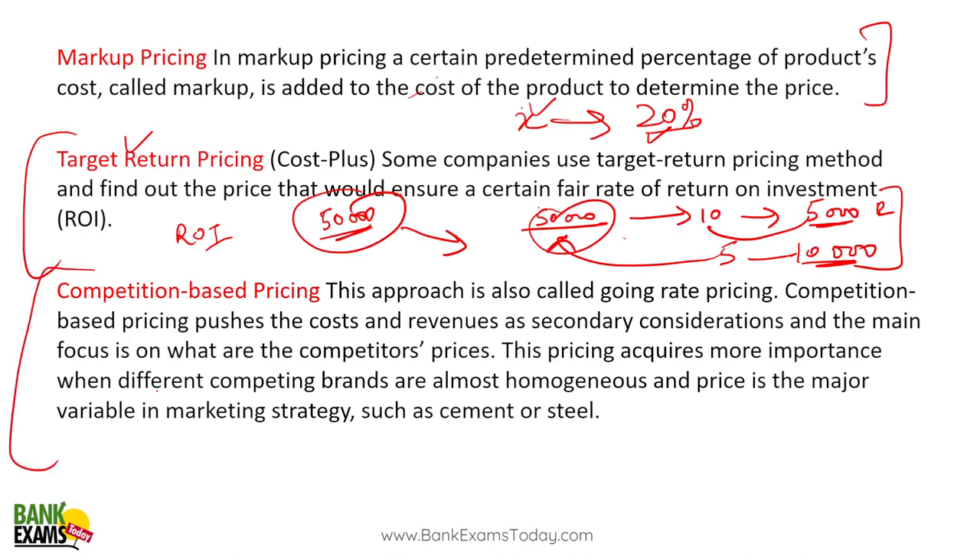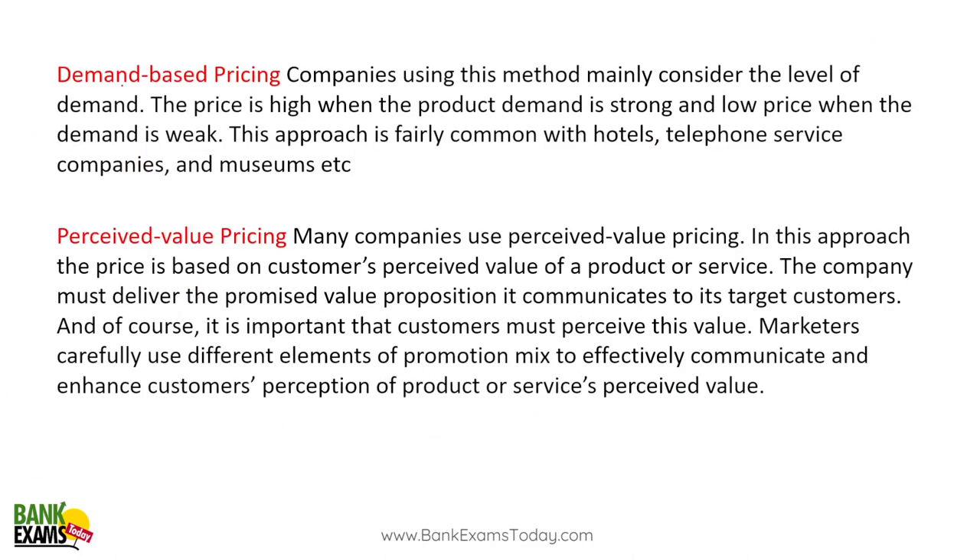Competition-based pricing: you look at the price set by your competitor and adjust your pricing accordingly. For example, if two fruit sellers are selling apples — seller A at 100 rupees and seller B at 70 rupees — and the quality is the same, nobody will buy from A. Seller A needs to bring the price down to 70 rupees. This strategy is very common in cement and steel companies.